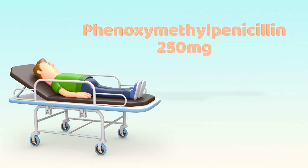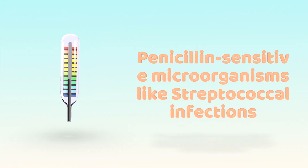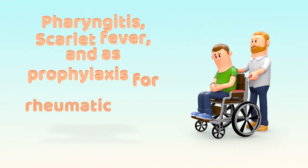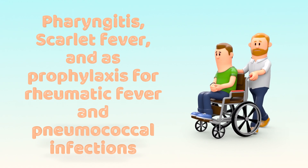Phenoxymethylpenicillin 250 mg is a Schedule IV antibiotic given orally. It is indicated for mild to moderate infections caused by penicillin-sensitive microorganisms, such as streptococcal infections. It is used for pharyngitis, scarlet fever, and as prophylaxis for rheumatic fever and pneumococcal infections.